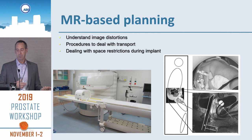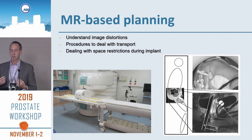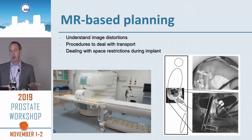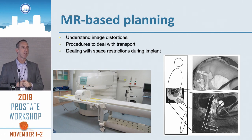For MR-based planning, we're not as used to MR in radiation oncology — especially therapy physicists as opposed to diagnostic physicists. We have to understand image distortions. You also have to deal with patient transport just like with CT-based planning, and at the time of implant you're dealing with space restrictions.